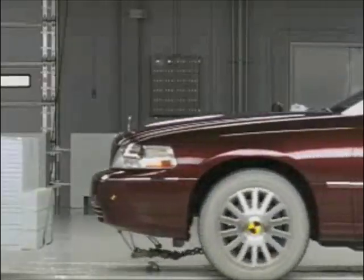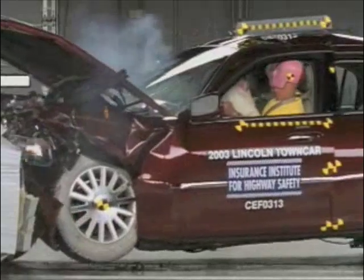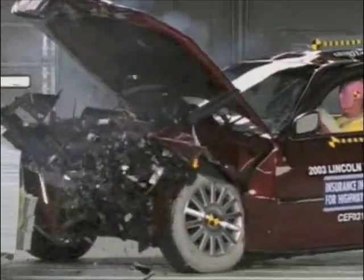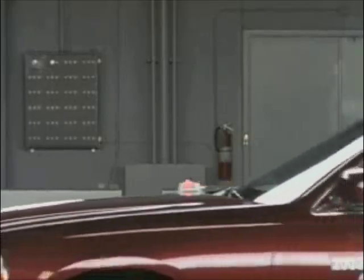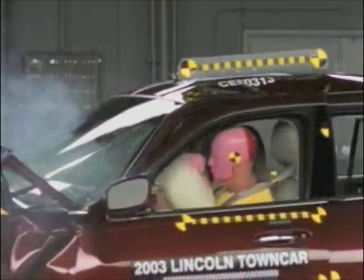From a closer view, we can see the forces crumple the front of the car, then transmit down the side and along the roof. Dummy movement is reasonably well controlled. Measurements indicate there is a low risk of injury. The Crown Victoria earns a good rating in the frontal offset test.